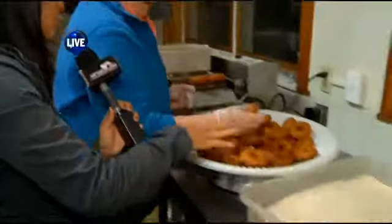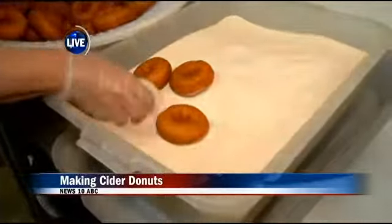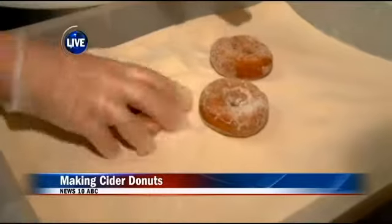We start early and we make them fresh. And Sue, let's go over here. I know that once the doughnuts settle down here and cool off a bit, what do you do after that? Well, like all good cooks, you want to season your doughnuts while they're hot. So you put nice cinnamon and sugar on them.